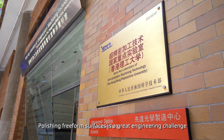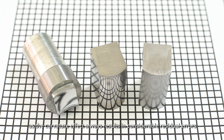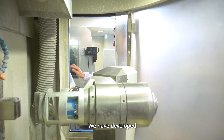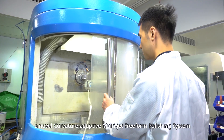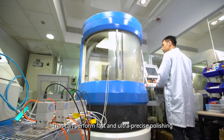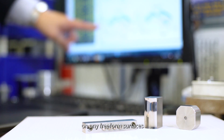Polishing freeform surfaces is a great engineering challenge. As the curvature effect always results in considerable residual errors, we have developed a low-fold curvature-adaptive multi-jet freeform polishing system that can perform fast and ultra-precise polishing of any freeform surfaces.